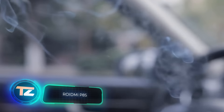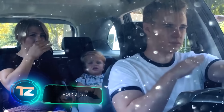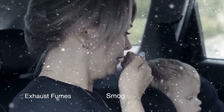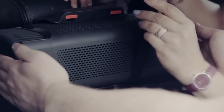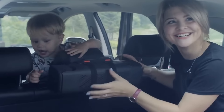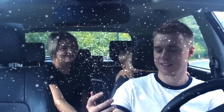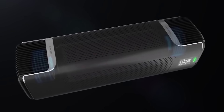Many car air purifiers are effective, but slow. They typically need around half an hour or even more, which often exceeds the duration of a trip. The creators of the ROYDME P8S purifier aim to change this by purifying the air in just 2 minutes. It boasts a triple filtration system, making it effective against dust, allergens, soot particles, tire residues, and more.